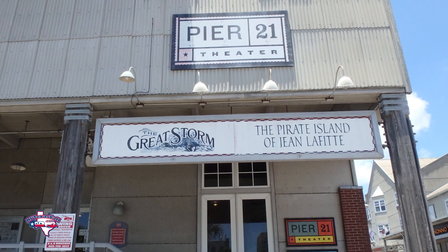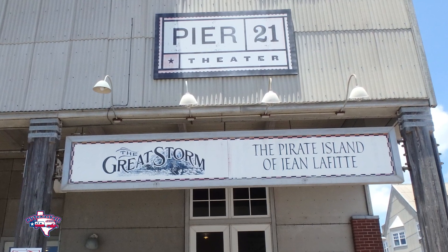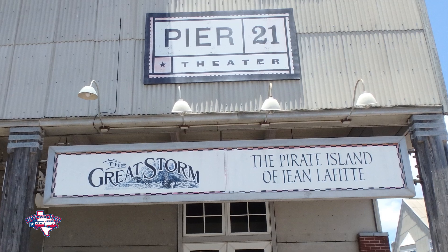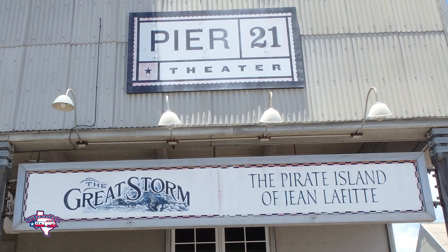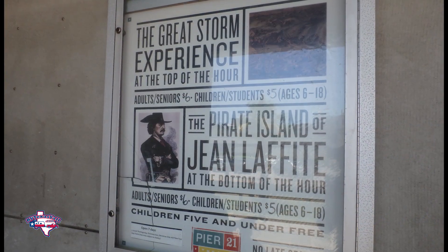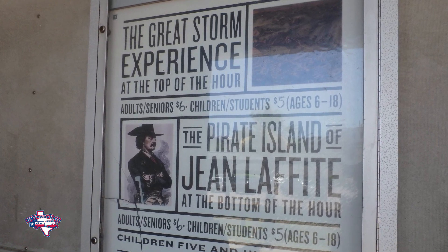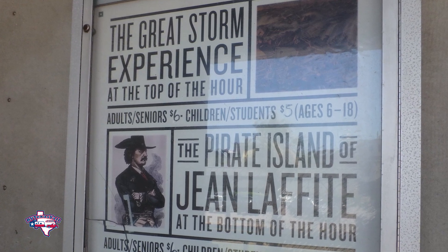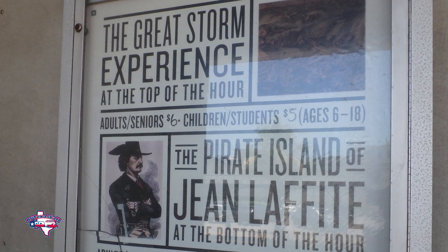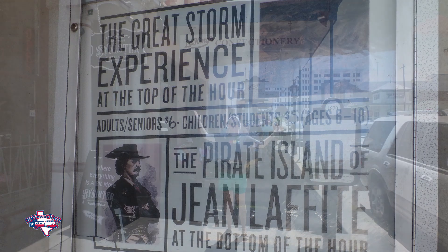Next door to the Elissa and the Texas Seaport Museum, you have the Pier 21 Theater, which has movies all day long — one about the Great Storm of 1900, which is a great way to become more familiar. It features stories from the survivors themselves and actual footage, and it's an incredible way to really learn more about how Galveston was impacted by that storm and how it recovered. They also have one on Jean Lafitte, the famous pirate who actually lived here on Galveston for several years and ran his pirating operation. You can see remains of his home right down the street on Harborside. It's only $6 for adults, $5 for kids 6 to 18 — very affordable.